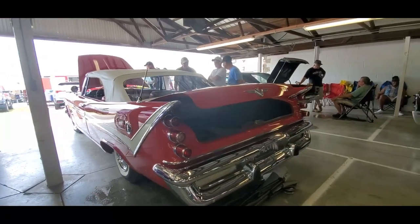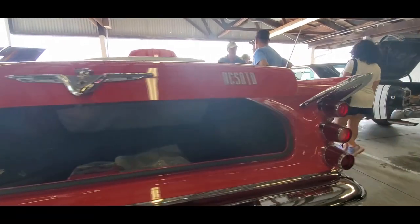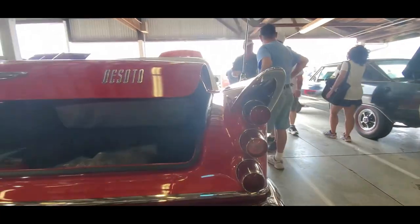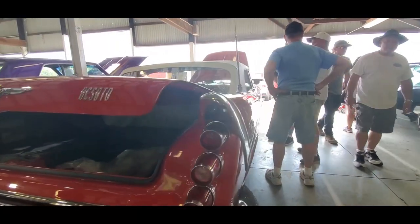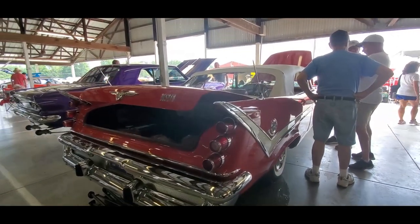This is a $249,000 59 DeSoto. A fellow restored it himself over 20 years. Unbelievable — how do you do this?